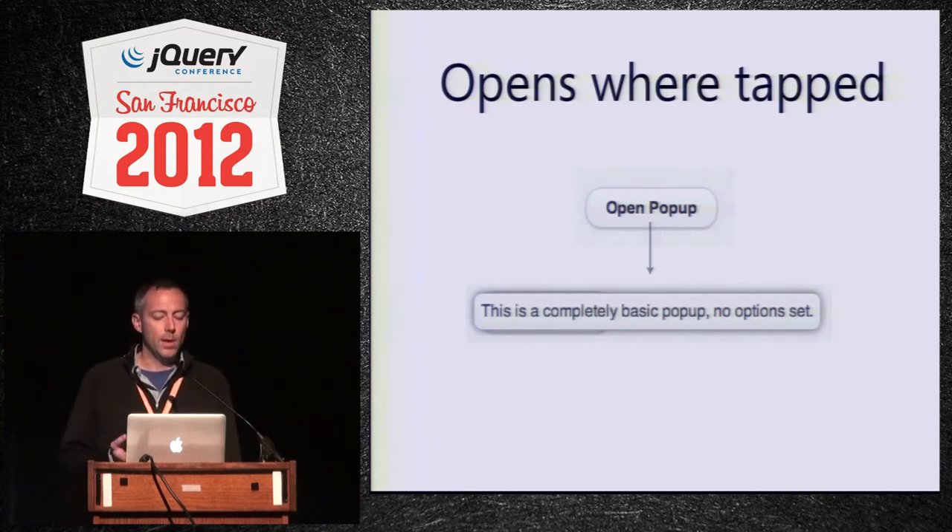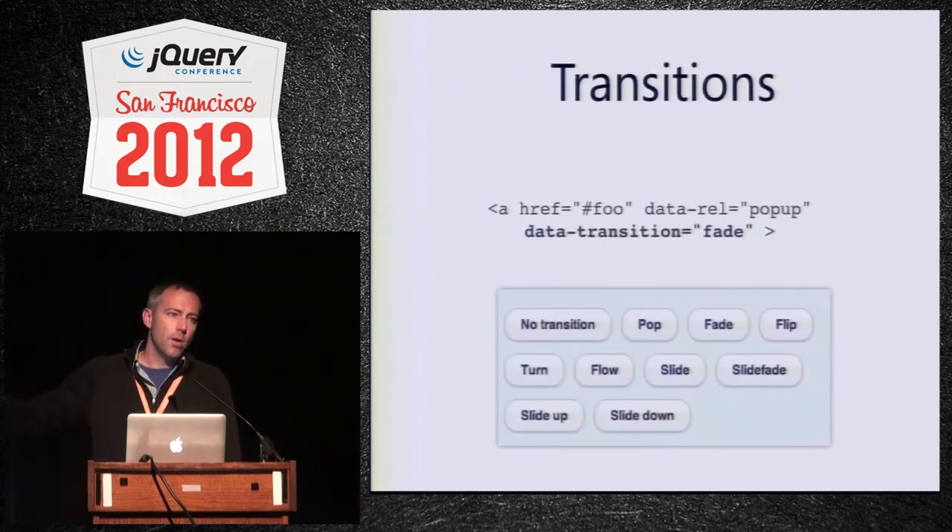That's kind of the default behavior of the plugin. One of the things we're doing is thinking about how to deal with positioning other than just opening up near where you touched, like maybe centering it on the screen — that's one of the things we want to get done before we release the alpha. Just like dialogs, you can use all the standard set of transitions by setting a `data-transition` on your popup, so it can open with a fade, a pop, or nothing at all. I'd definitely recommend sticking to the simple ones like pop and fade, as the crazy 3D ones are a little slower and a little weird.